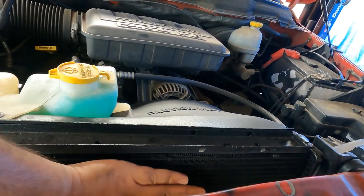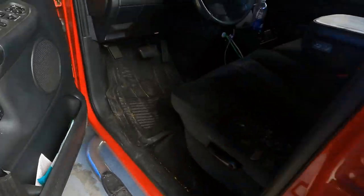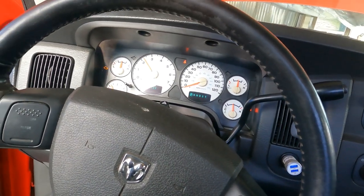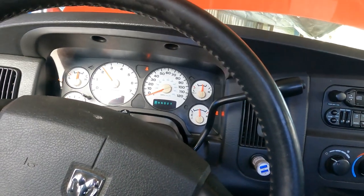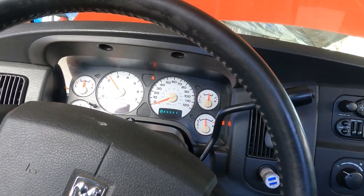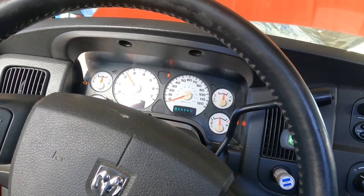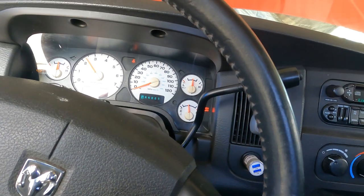Let's check the temperature gauge to see where we're at right now. We're about at the halfway point. I'm going to turn off the AC. The check engine light is on, but I'm sure that's because it overheated — probably setting an overheating code or something. I'm just going to hold this and let it get where it needs to be and make sure that thermostat opens the way it's supposed to.